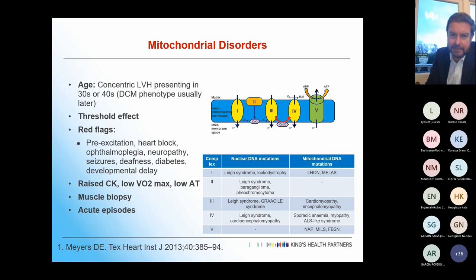Red flags for mitochondrial disorders: from the cardiac side, they tend to present with concentric hypertrophy in their 30s or 40s, with more significant dilated cardiomyopathy coming later. Red flags include pre-excitation, heart block, ophthalmoplegia, neuropathy, seizures, deafness, diabetes, and developmental delay. Often there's a raised CK, dramatically low VO2 max and anaerobic threshold on cardiopulmonary exercise testing. Sometimes a muscle biopsy is needed, and acute episodes can be quite dramatic.